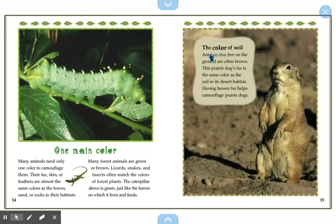The color of soil. Animals that live on the ground are often brown. This prairie dog's fur is the same color as the soil in its desert habitat. Its brown fur helps camouflage the prairie dog. And yes, they're not actual dogs — they're called prairie dogs but they look more like other animals. Look at their skin and look at the dirt — it's almost the same color.